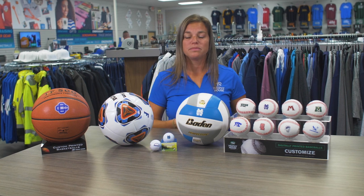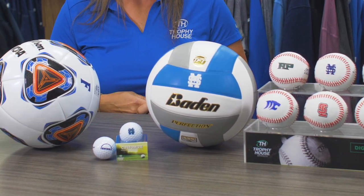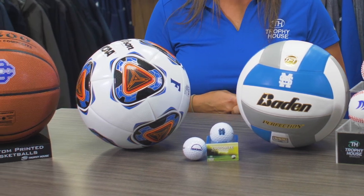These work great for our school sports teams as well as travel teams, and our corporate customers love our custom printed golf balls. Stop in today to learn more or visit us online.